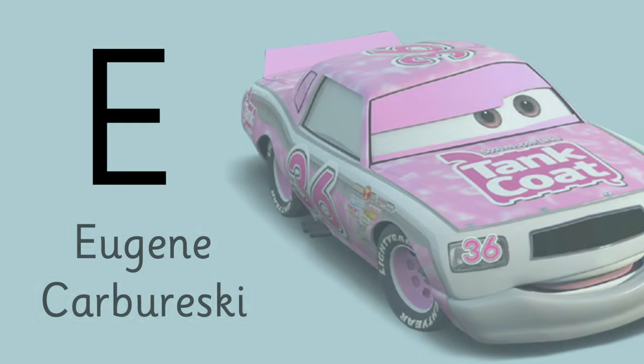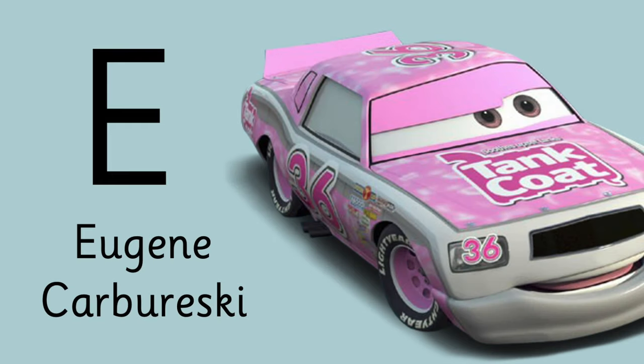And letter E is for — this one is a bit difficult. His name is Eugene.